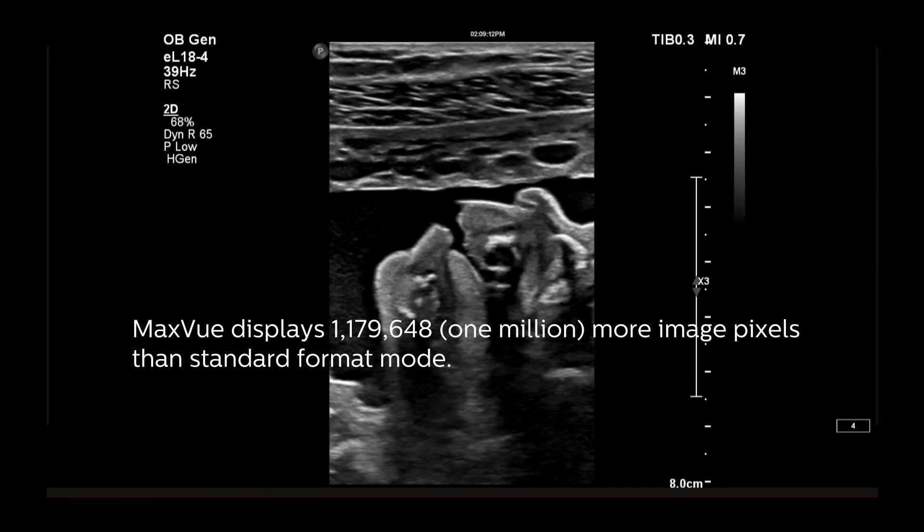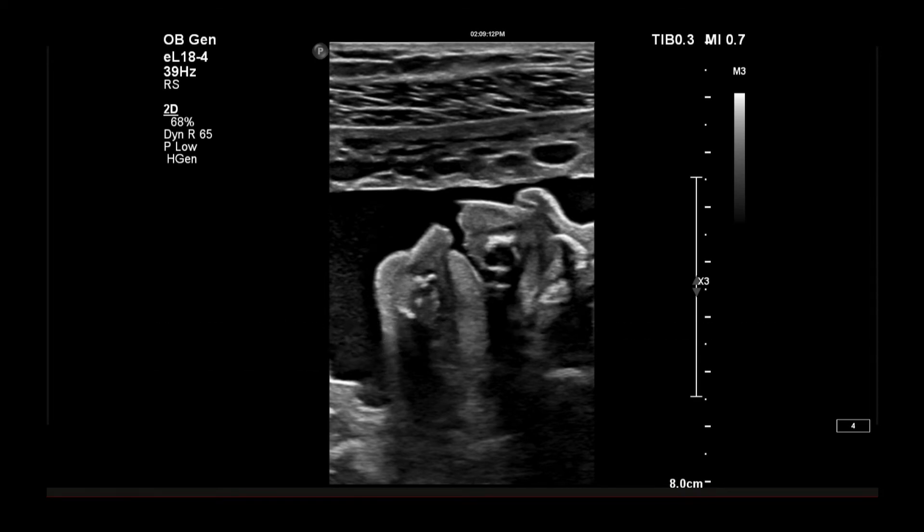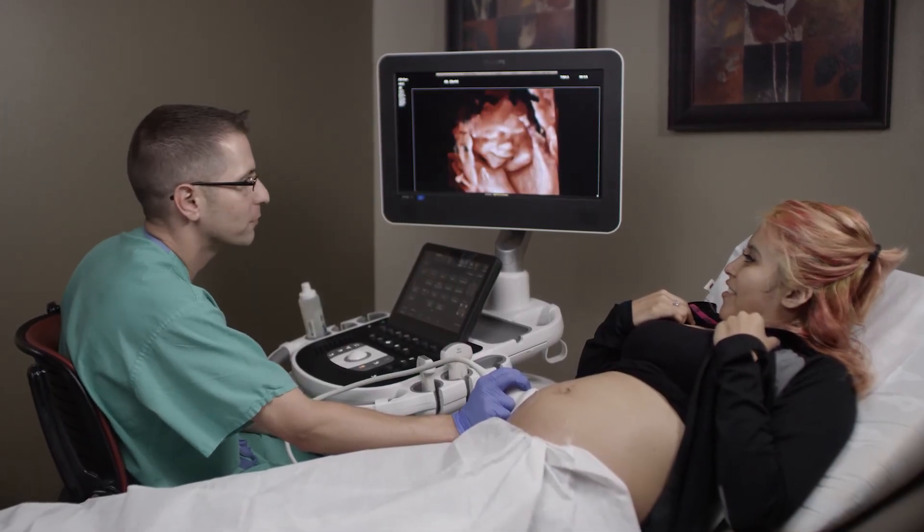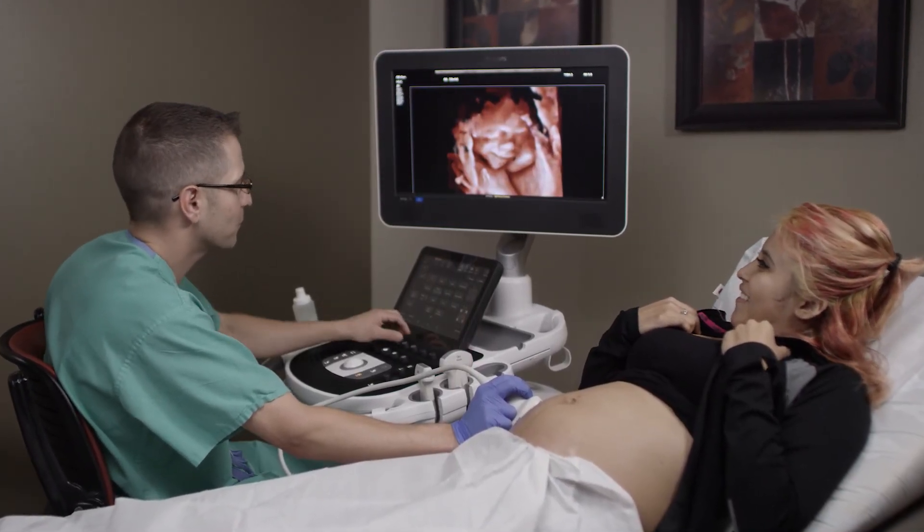I also like the fact that it declutters the screen, removing the calculation packages on the left-hand side as well as the imaging on the right-hand side, and just allows us to focus simply on the fetus. It's also of significant interest to patients because it brings the volumes and 2D images to life. MaxView is a very nice addition and something that we use on a regular basis.